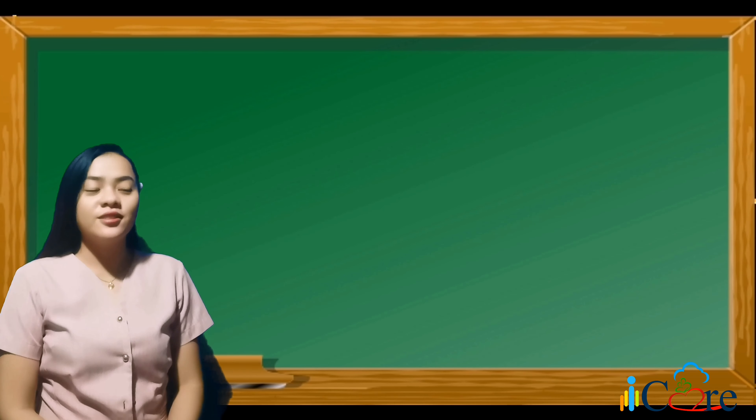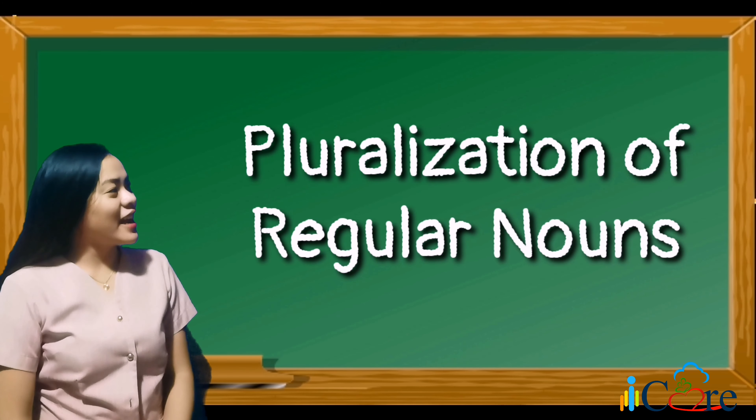Today's lesson will be all about pluralization of regular nouns.